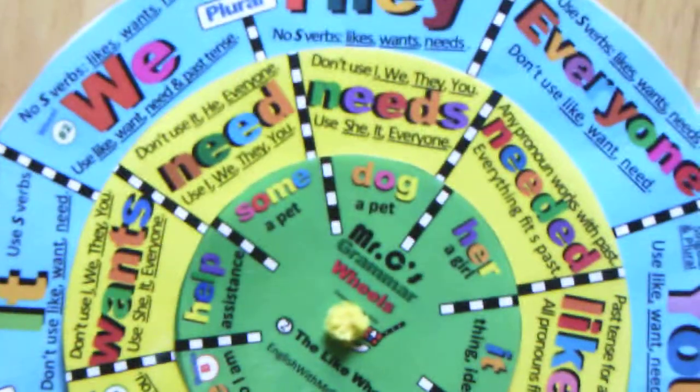Hello and welcome back to English with Mr. C. We're doing S-verbs today with the like wheel. The like wheel is one of the grammar wheels that shows us how to use S-verbs.